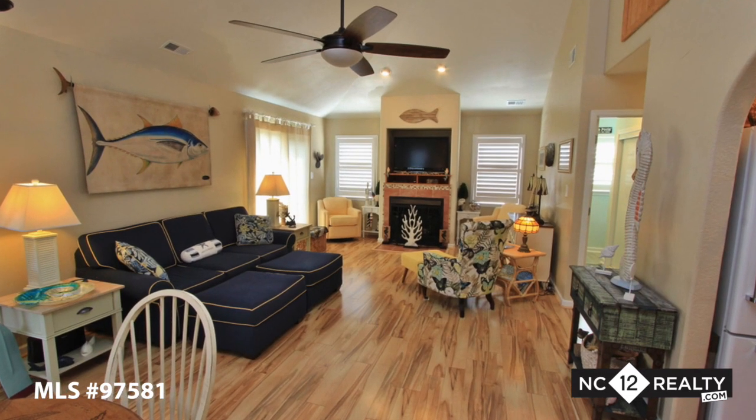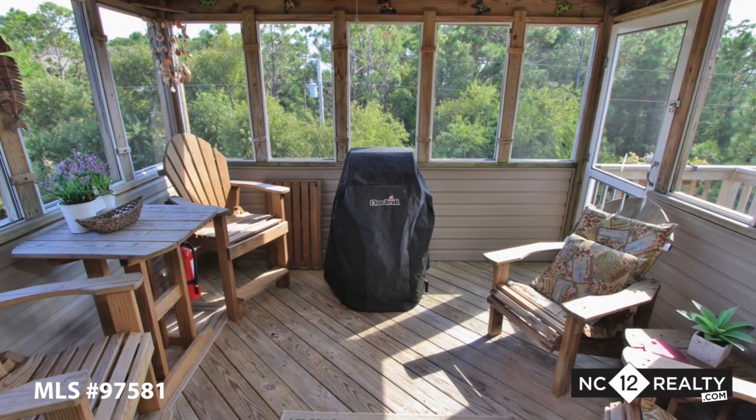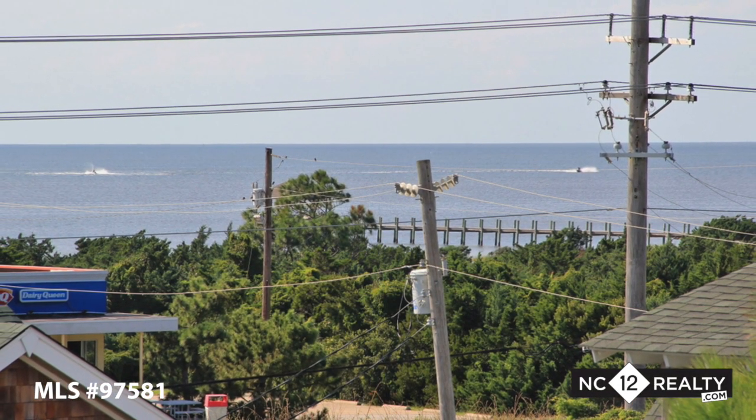The top level features a vaulted living room with fireplace, kitchen, half bath, a cozy screened porch, and sun deck. Enjoy great sunset views over the sound from the additional rooftop deck.